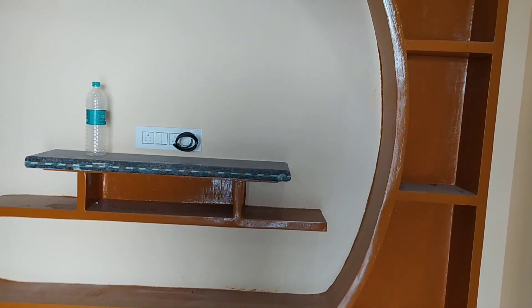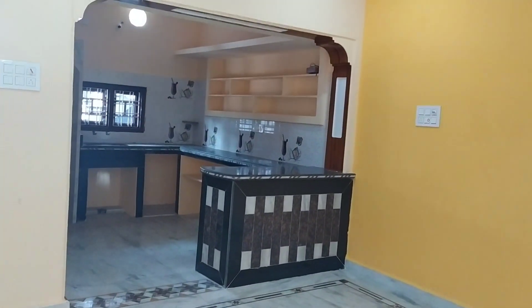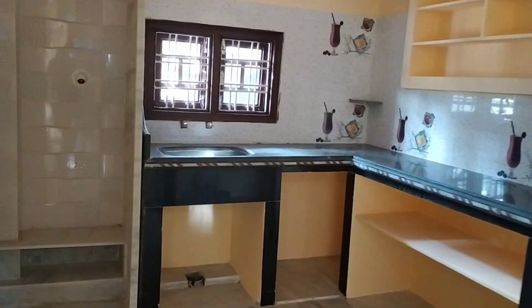There are a lot of rooms and space. The construction quality is very good, and the construction values are high. You can see the open kitchen. This is the Pooja Gadi space, this is the Pooja space, and this is the kitchen.